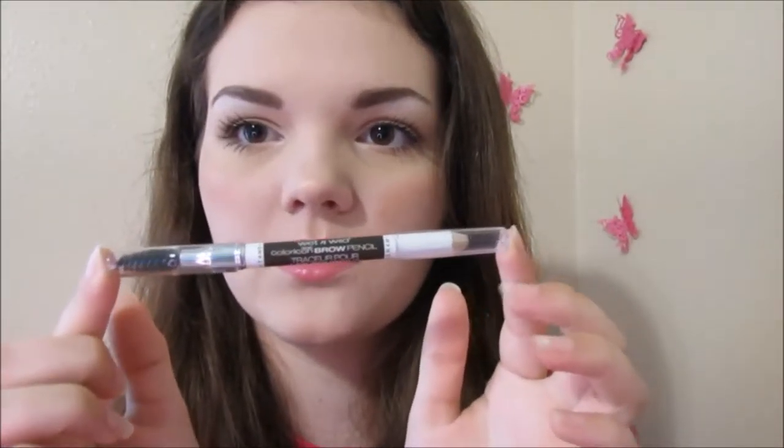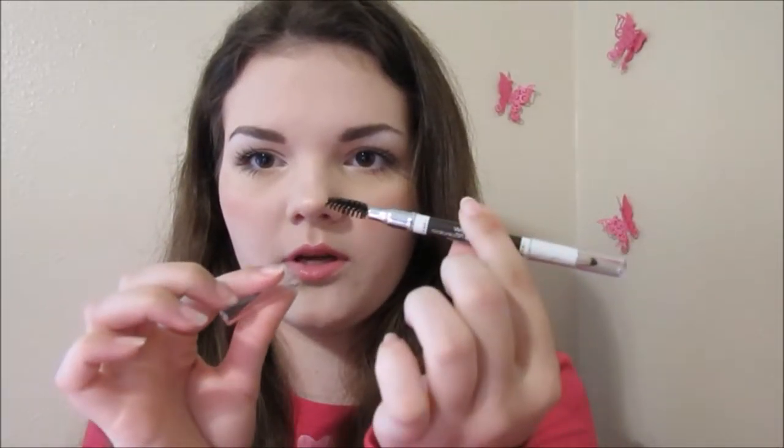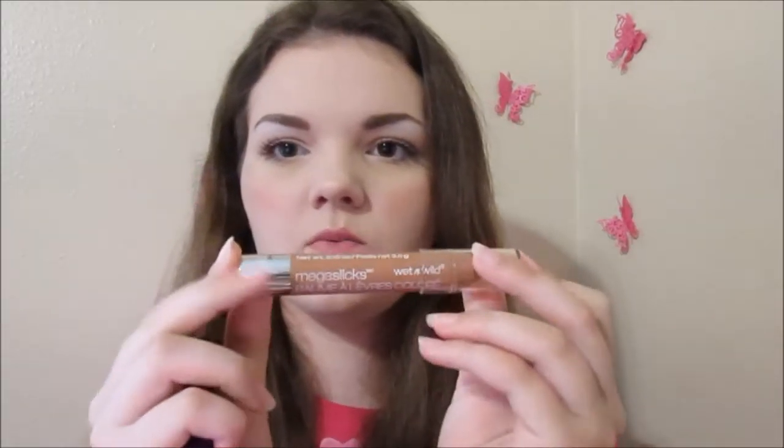I got the Wet n Wild Color Icon Brow Pencil — that's what I'm wearing today — in the shade Brunettes Do It Better. There's a pencil on one end and a little spoolie on the other. I got the Wet n Wild Mega Slick Lip Gloss in the shade Cotton Candy. It looks really pink but it's just really sheer after you take it out of the tube, and it smells really good, kind of like cotton candy. I got this NYX HD Concealer in the shade Yellow — it's a corrective yellow concealer and I'm wearing that today under my eyes with another concealer over it. I also got this Wet n Wild Mega Slick Lip Balm Pencil in the shade Nudist Colony — it's a really good neutral nude shade that matches my lips perfectly.